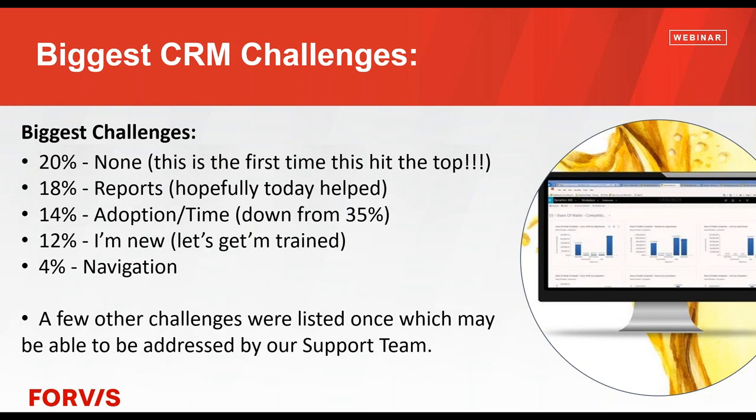Biggest challenges from the survey — this is like a first: I'm so proud of everyone. For the first time ever, the top biggest challenge was 'none.' This is only as accurate as the folks who signed up, but it's fantastic. The second biggest challenge was reports, and I'm hoping today helped with that. Usually adoption and time are our biggest challenges. This is down considerably from the last time we took this survey. A lot of people are new and would like to get trained — so if within your organization you can help out the new folks who need training, let's do that. We do offer training as a service.